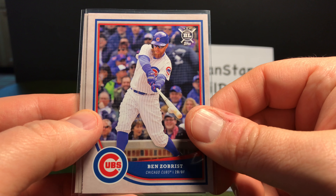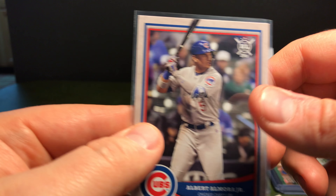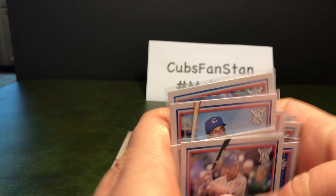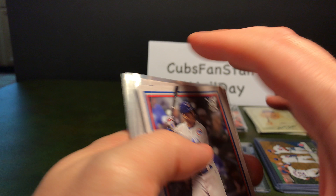We've got Ben Zobrist and Albert Elmore Jr. So again, the only card I'm missing for the Cubs base set is the Chris Bryant reverse negative card.